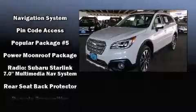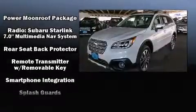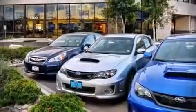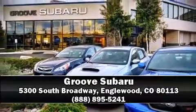Subaru ensures the safety and security of its passengers with equipment such as front-side impact airbags, anti-whiplash front head restraints, and four-wheel disc brakes with ABS. Stop by our dealership or give us a call for more information.